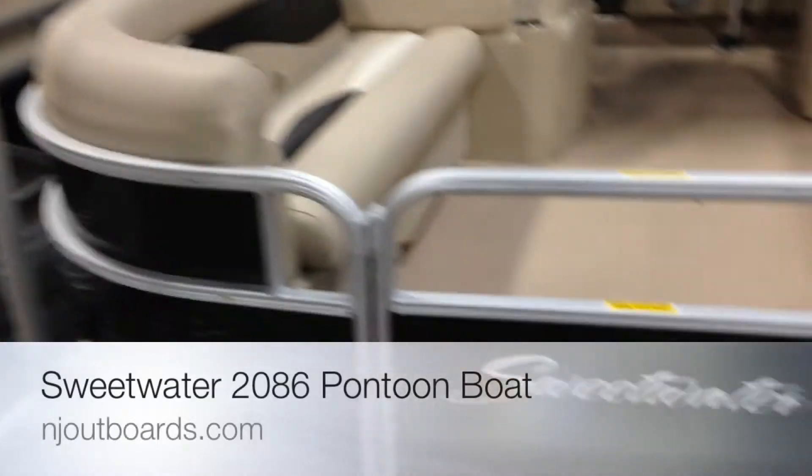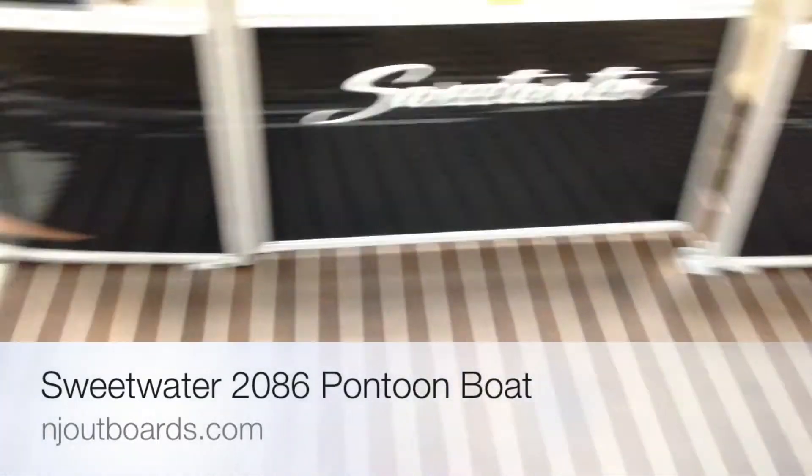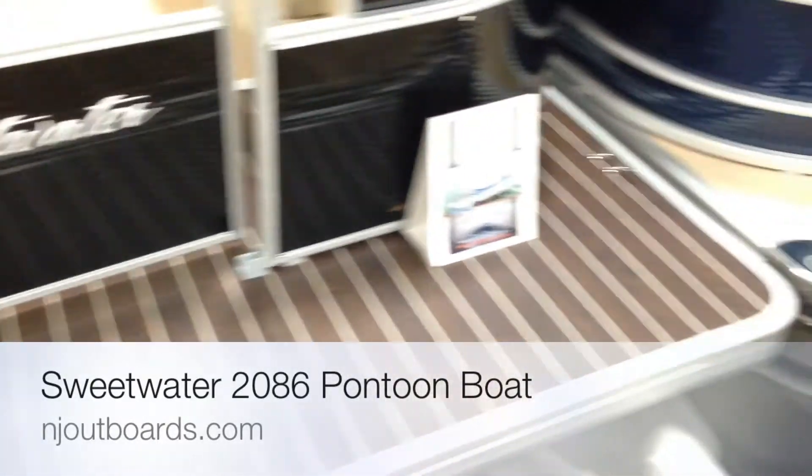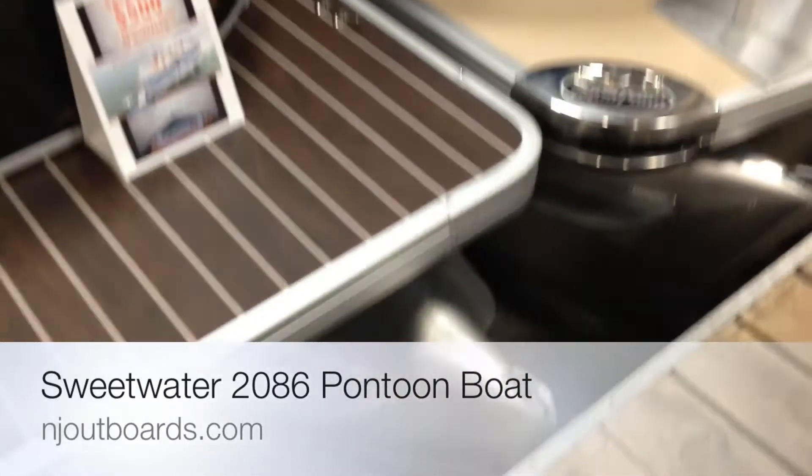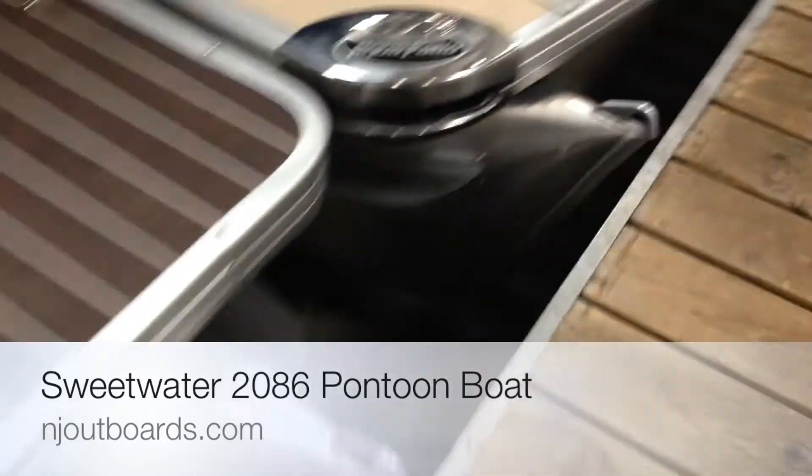This is the Sweetwater 2086. It's a 20-foot pontoon boat. We do it Coastal Edition style with old vinyl deck seat covers and the biggest tubes you can get for rough water. So 27-inch tubes — they are the largest nose cones of the industry, which you need for rough water.